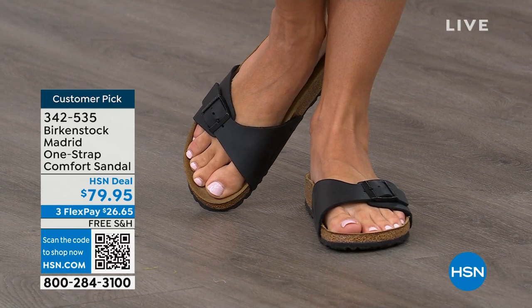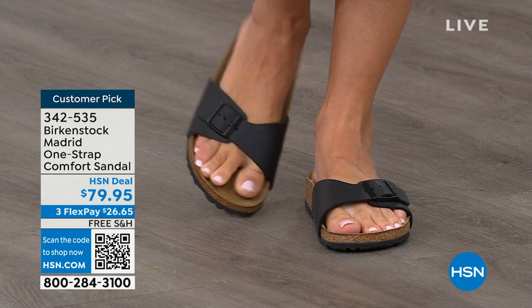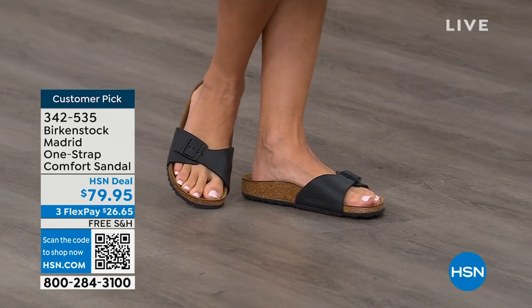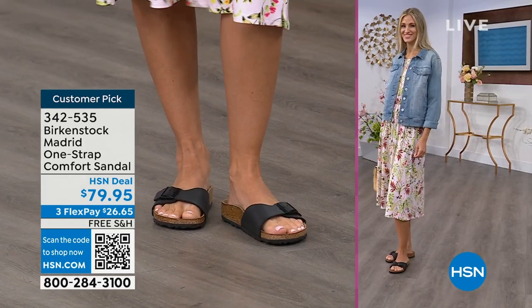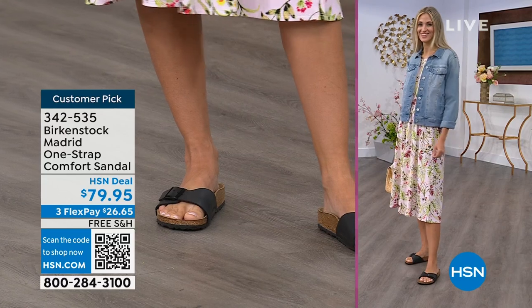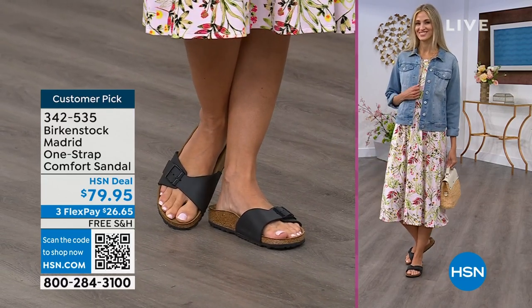The price point on these classic core colors is $79.95. If you're not a Birkenstock fan yet, this is a great style to try — a really great price point. You can get it home and try it on. It's super cute on the foot. Everyone always stops me and asks what I'm wearing. They don't recognize it! I say, 'This is the Madrid by Birkenstock' — it's an easy, easy style to wear.